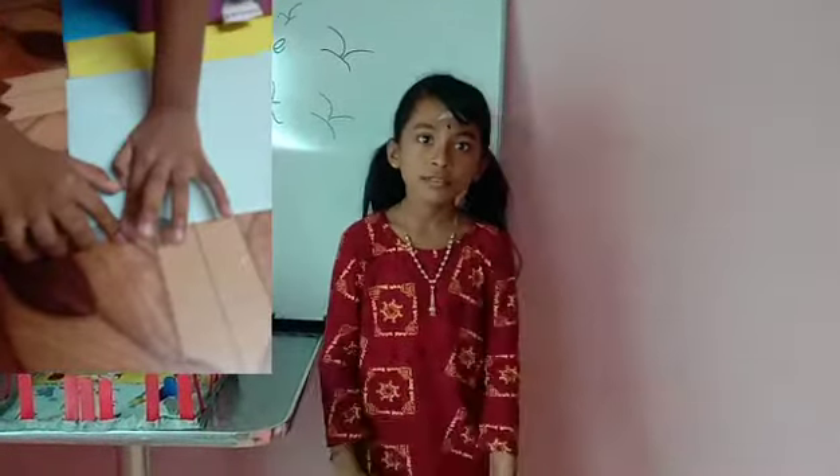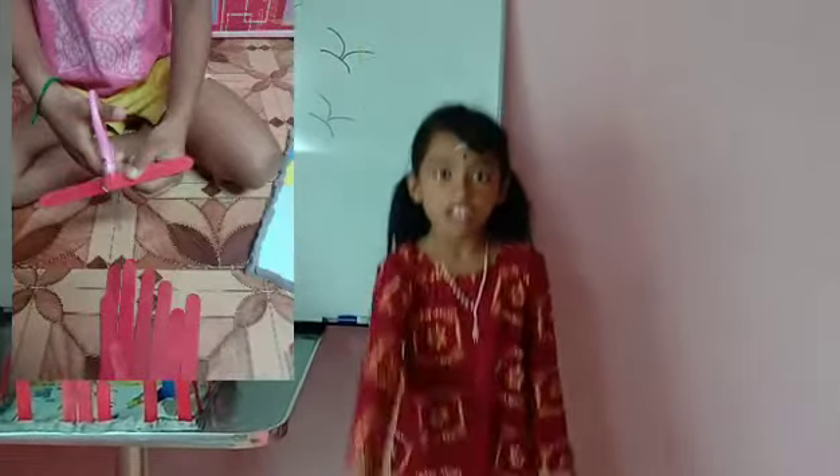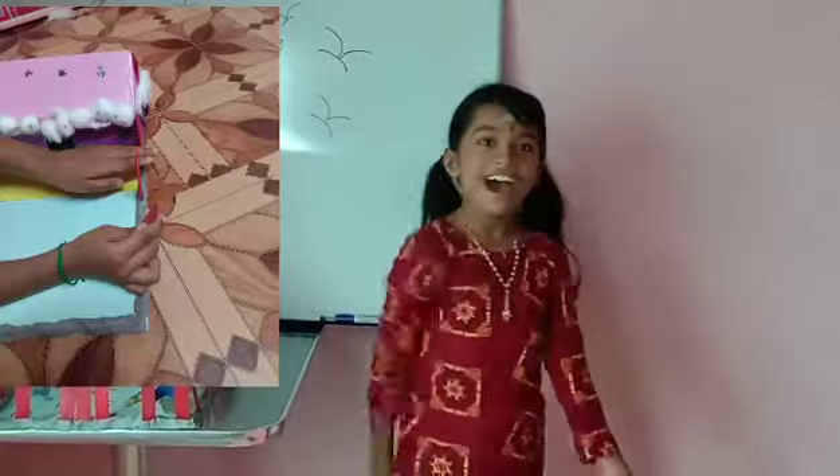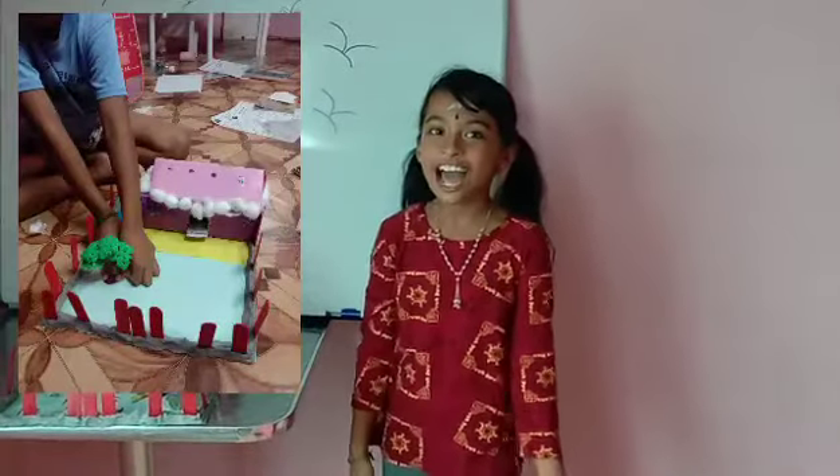You know what is the largest bird in the world? Yes, you are right. It's the ostrich.